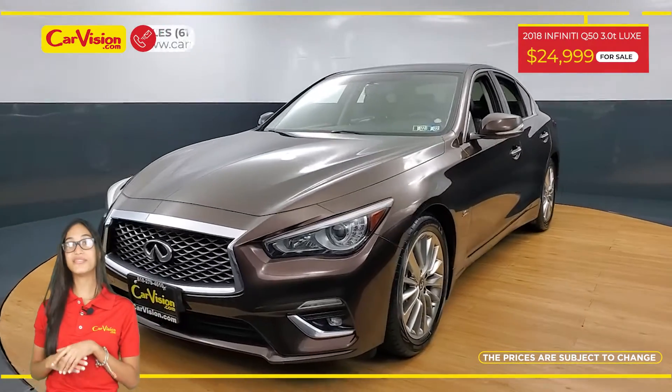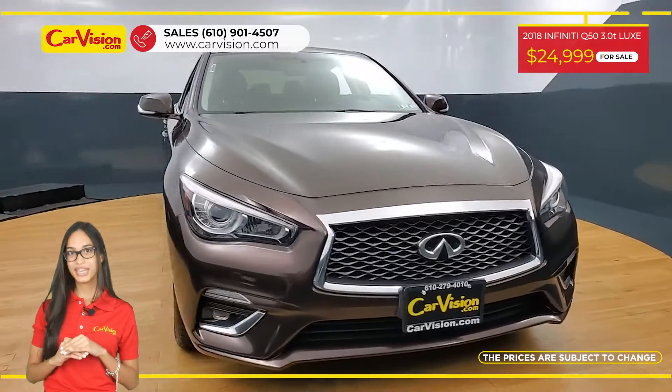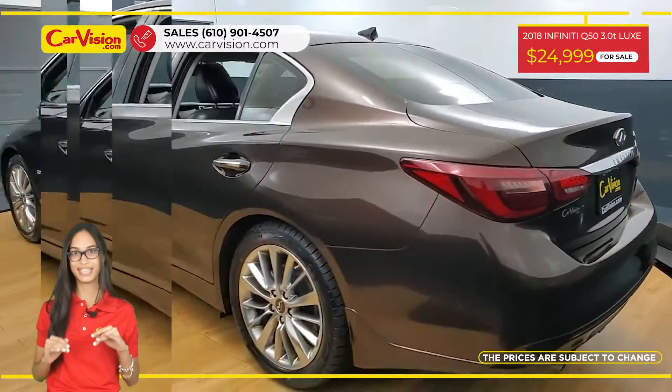Hi everyone, this is Rai from CarVision and I'm glad to present you with your next vehicle. This amazing 2018 Infiniti Q50 has only 37,500 miles and an excellent price.